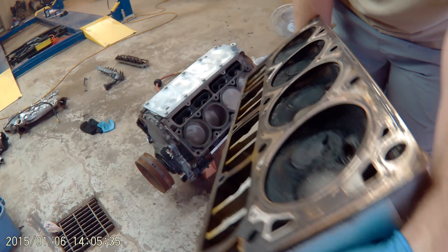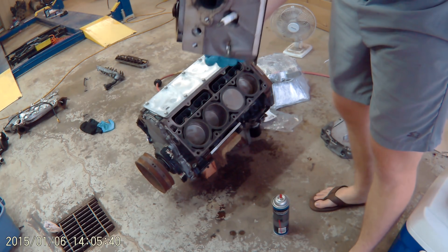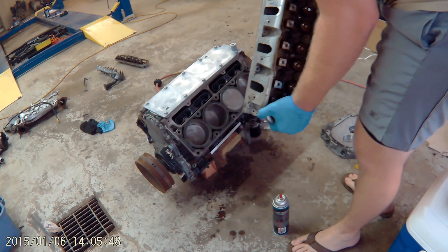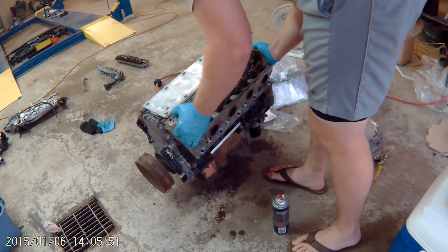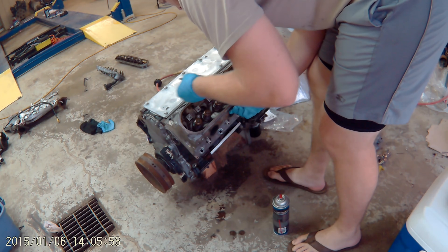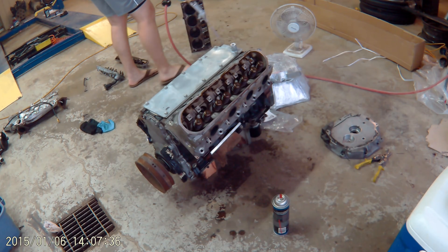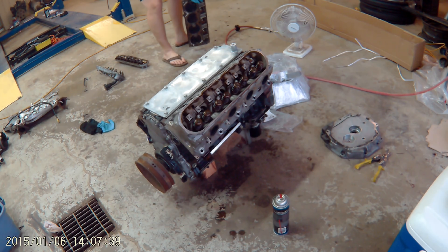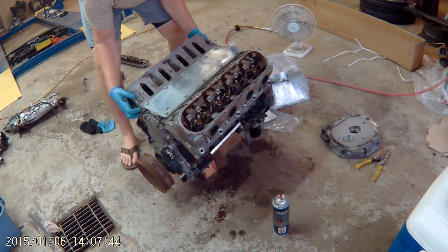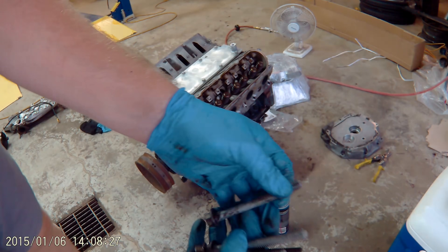I'm reusing head gaskets — everyone's going to freak out. Race prepped. I'm also reusing head bolts.